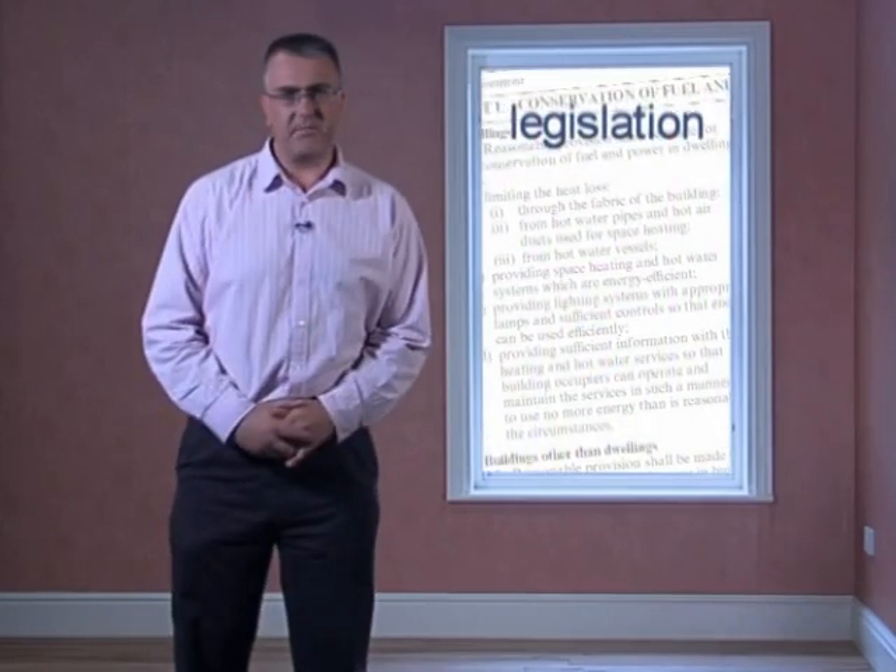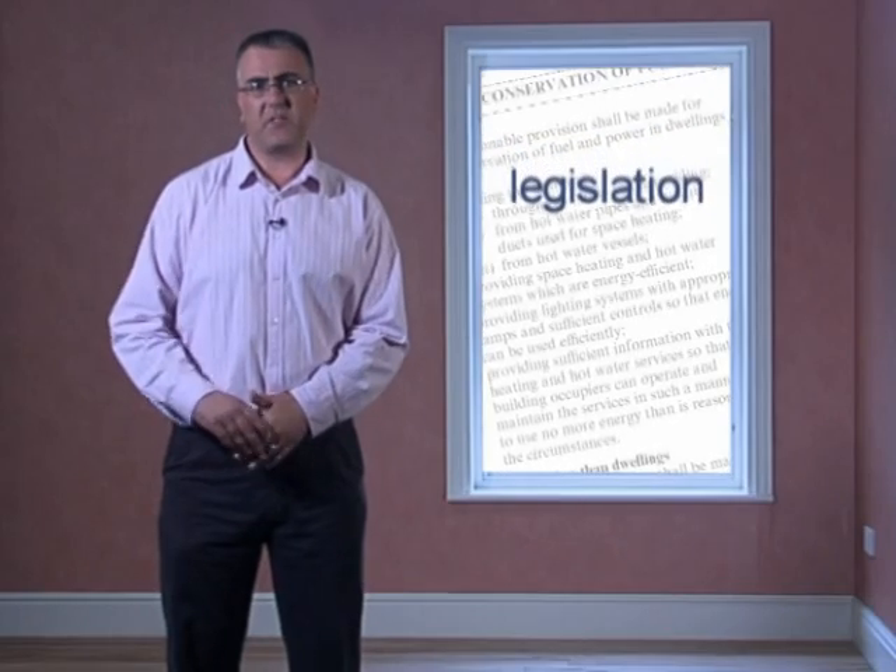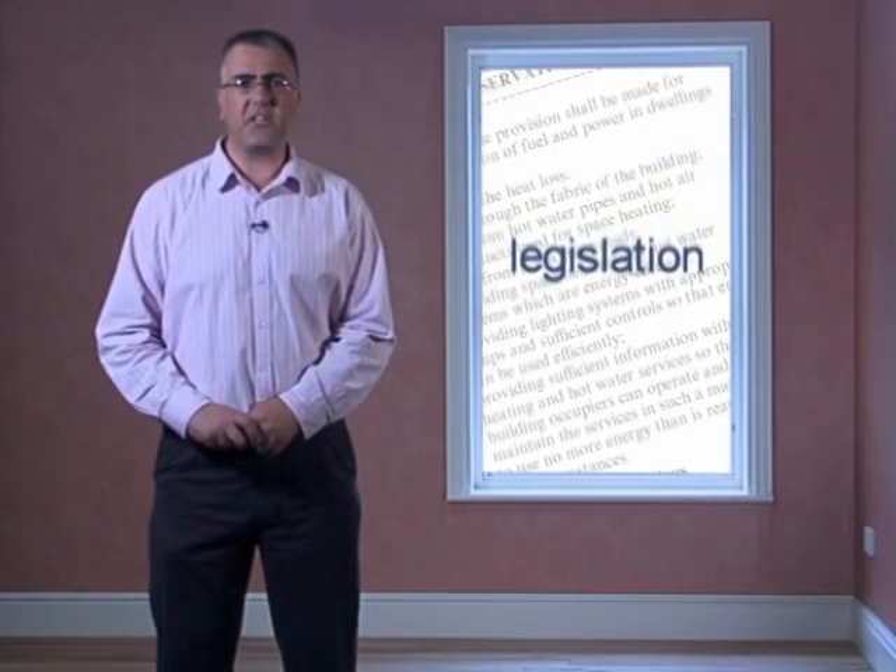When designing a new or refurbished property, there are three hurdles to overcome when using timber sash windows. There's legislation — Part L of the building regulations, for example — which tackles energy conservation.